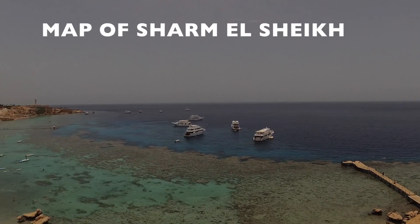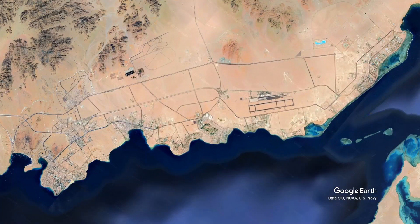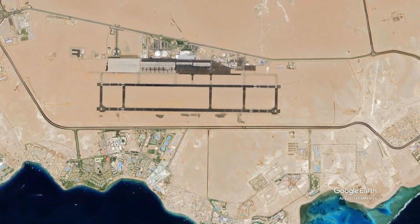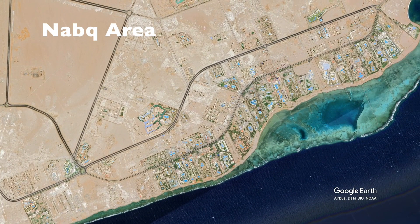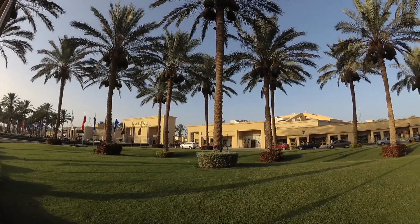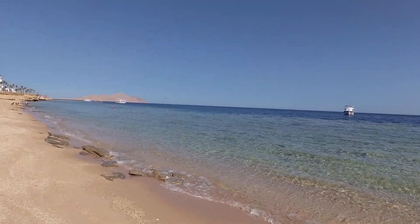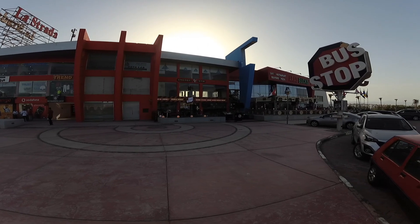Sharm el-Sheikh is located on the triangle top of Sinai Peninsula. It consists of five main areas, starting from Sharm el-Sheikh International Airport to the right side: Nabk area. This area is close to the airport and famous for its big luxury resorts with high-end service and shallow water seashores. It also has cafes, restaurants, shops, casinos, and a variety of nightlife activities.